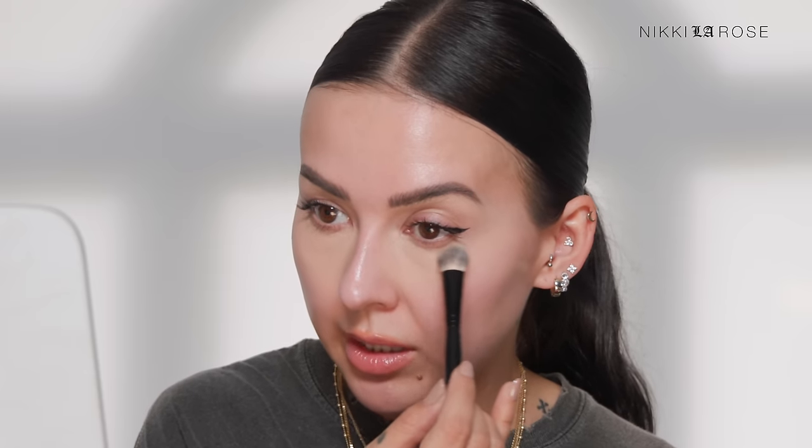Now I'm blending out the edges so it's seamless and blends into the rest of my complexion. I really like to take the tip of this brush to blend into the delicate area under my eye where my lashes are and where I have some fine lines — that's where I want to be really delicate. The difference might not be as visible on camera, but trust me, these techniques are going to make such a huge difference in the appearance of your under-eye concealer, especially in person. You want your under eyes to look beautiful and natural — like you just have flawless skin.